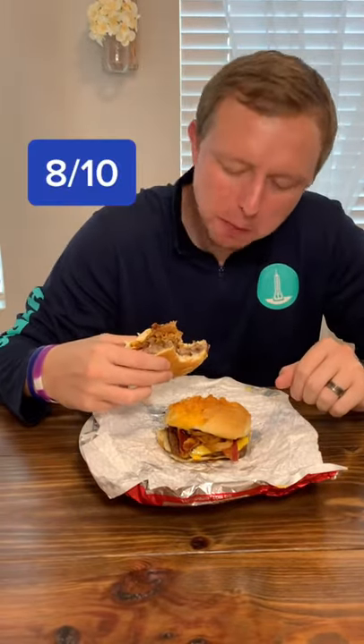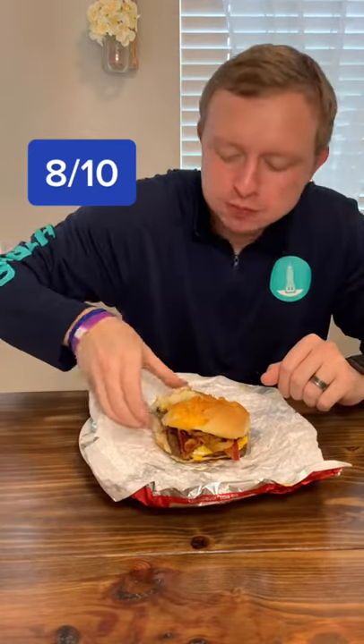This was actually really, really good, guys. I like a little bit more sauce in my burger, but not too bad. 8 out of 10 — like and follow for more.